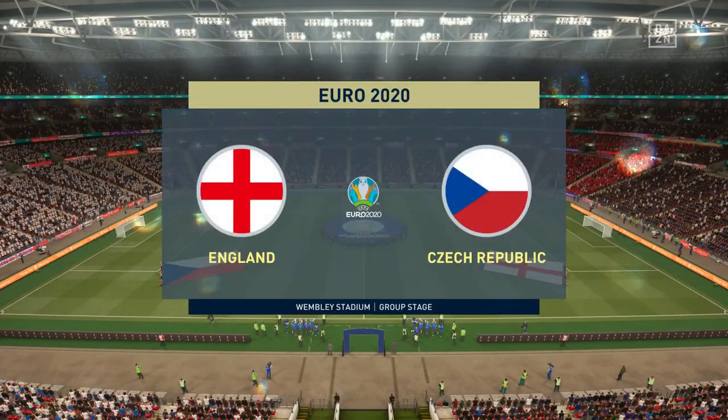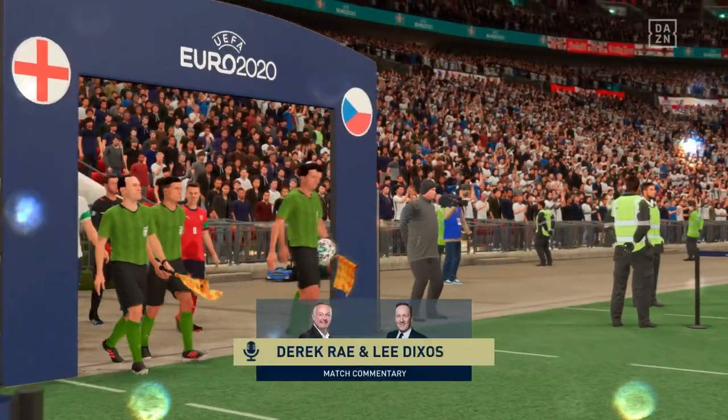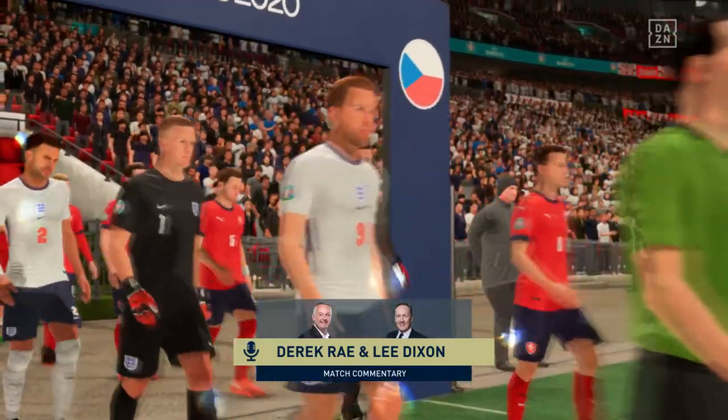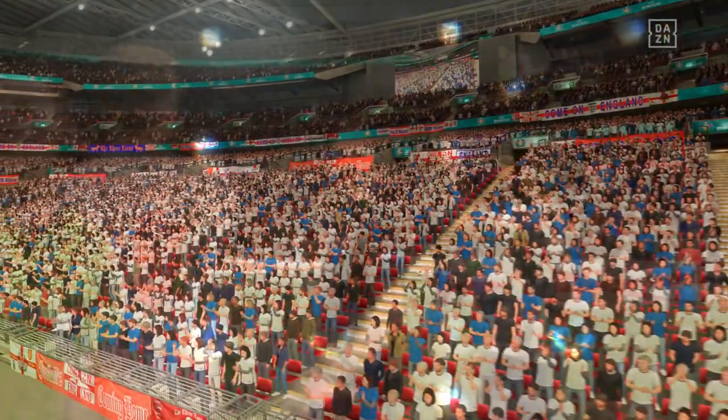Hello from the home of football here in London, Wembley Stadium. I'm Derek Ray, joined in the commentary box by Lee Dixon. What we have for you is this European Championship group stage confrontation — it's England versus the Czech Republic.